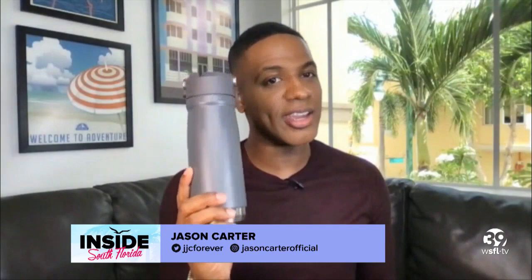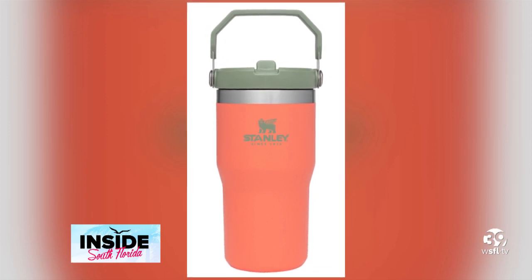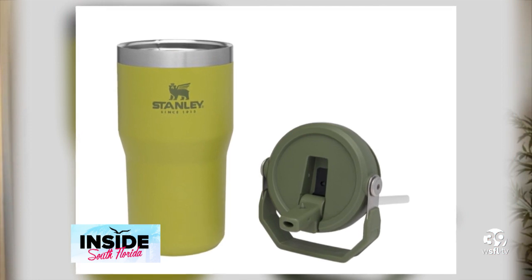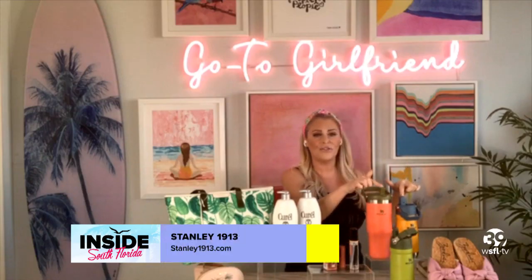So water on the go — I have my trusty canteen here by Stanley. My go-to. Check these out at Stanley 1913 dot com. These are great because they're insulated and they keep your drinks cold from 12 to 24 hours. Whether you're hydrating with water or whatever your beverage of choice is, this is really going to keep it cool and fresh, and it's great on the go. I love the flip straws.